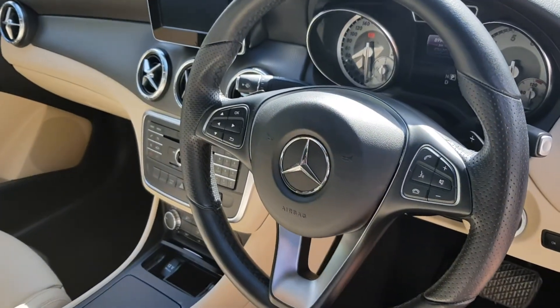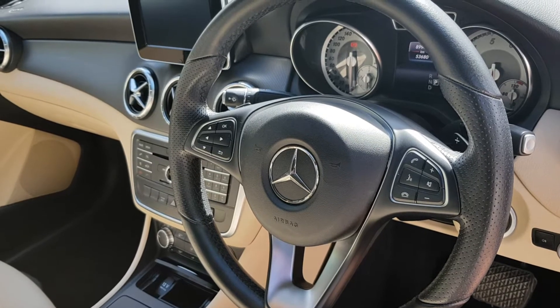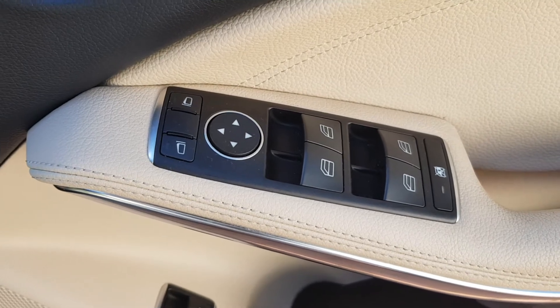Features include a multifunctional steering wheel with cruise control, phone options and radio options. Automatic lights, electric windows and mirrors.